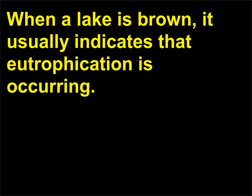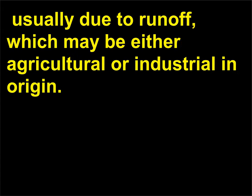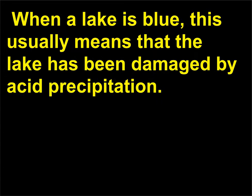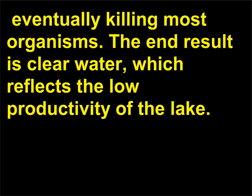When a lake is brown, it usually indicates that eutrophication is occurring. This process refers to the premature aging of a lake when nutrients are added to the water, usually due to runoff which may be either agricultural or industrial in origin. Due to this rich supply of nutrients, blue-green algae begin to take over the green algae in the lake, and food webs within the lake are disturbed, leading to an eventual loss of fish. When a lake is blue, this usually means that the lake has been damaged by acid precipitation. The gradual drop in pH caused by exposure to acid rain causes disruption of the food webs, eventually killing most organisms. The end result is clear water, which reflects the low productivity of the lake.